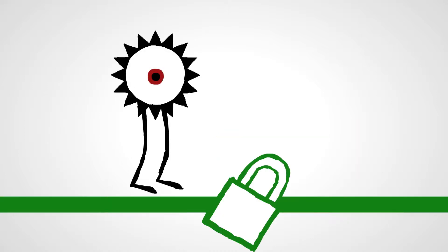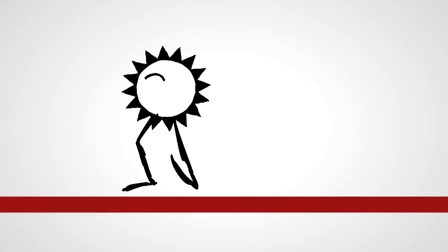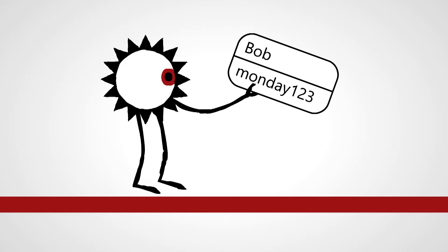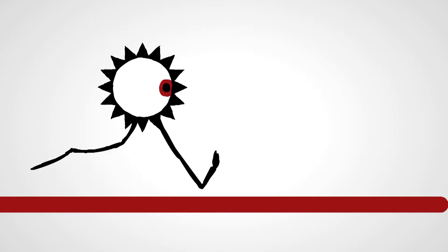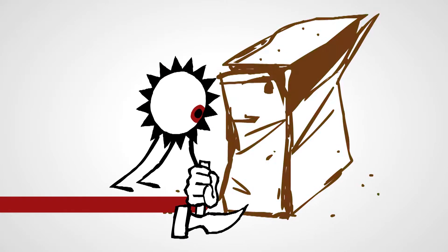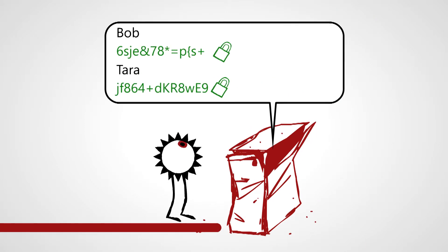In the event a malicious attacker compromises the security of the connection between the client and server, the user's password and other credentials can be obtained simply by listening to the connection via a man-in-the-middle attack. An attacker also might compromise the server storing the encrypted passwords. Increasingly, the encryption of stored passwords is becoming easier to break.